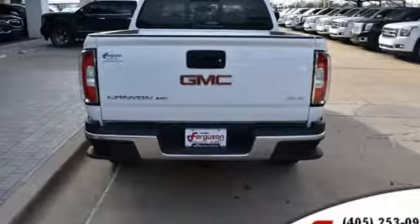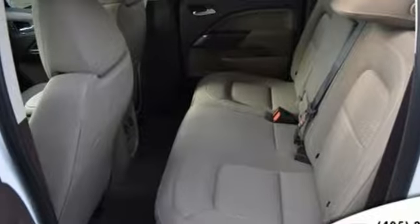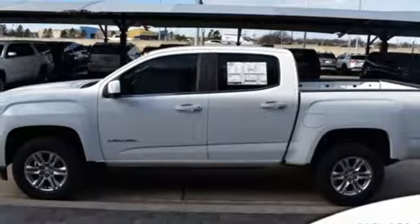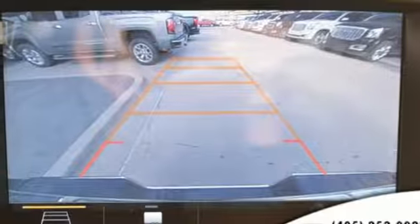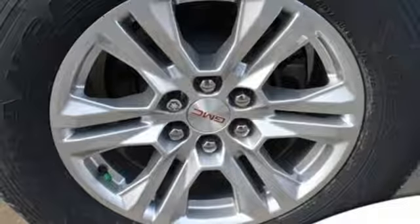Inline four cylinder engine, gas pressurized shocks, automatic transmission, active grille shutters, Bluetooth streaming audio, Apple CarPlay, Android Auto, manual tilting steering column, aluminum wheels, rear wheel drive, auto dimming rear view mirror, and power heated mirrors.